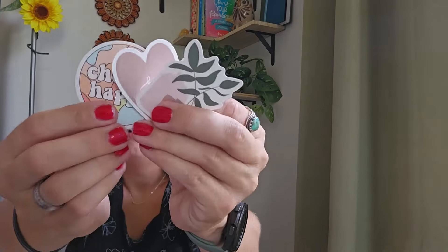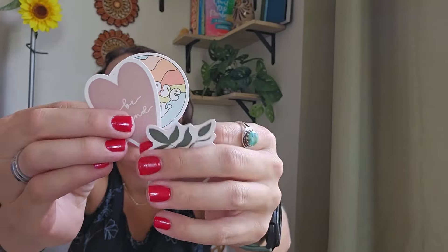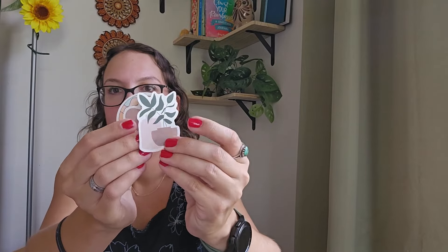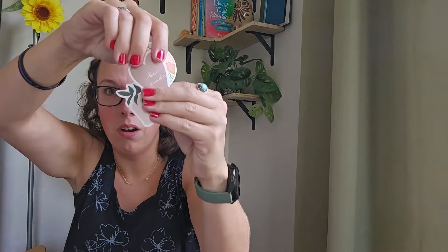I'm just in disbelief right now. These stickers — I freaking love stickers. My daughter does too. 'Be kind' — yes, I agree 100%. These kind of go with my logo colors. I love this. I'm going to find a place on my laptop for at least one of these — maybe the plant one. Thank you so much.